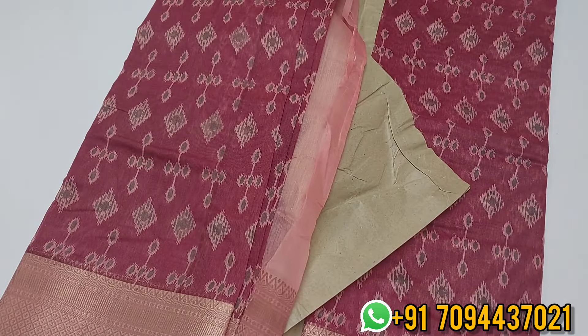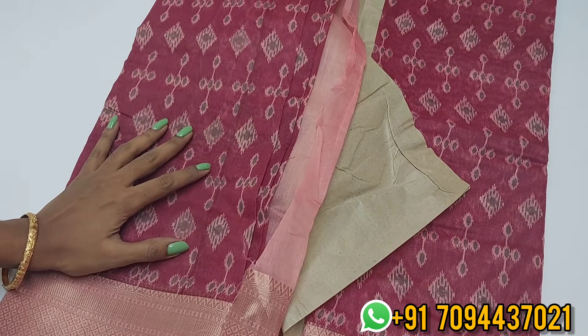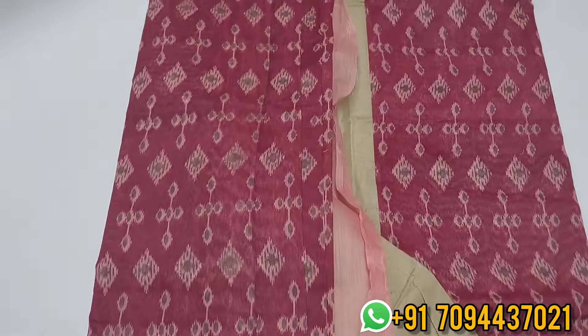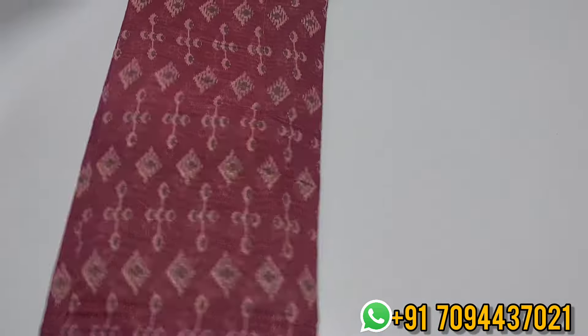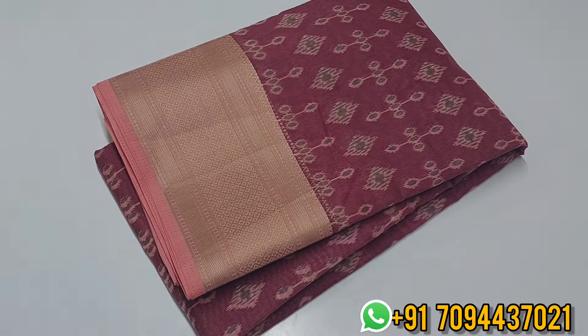The price is ₹599 with free shipping. Wash care: normal detergent wash, no need for starch, no need to iron. Normal wash is enough. Very beautiful sari, excellent material.